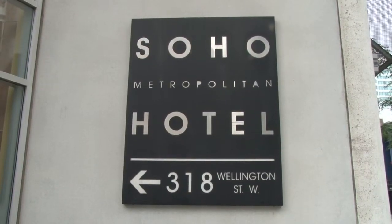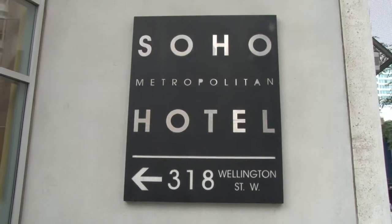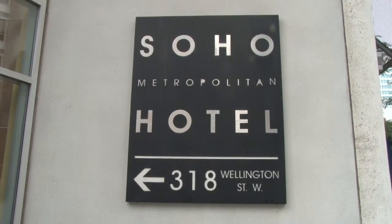So what makes this project so unique? A few things. Number one, a number of two-storey units in here with soaring ceilings, nice open concept — very, very popular. Number two, it's attached to the SoHo Metropolitan Hotel, which also has an additional 88 suites.